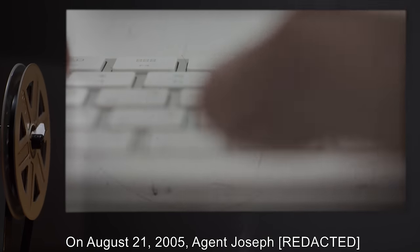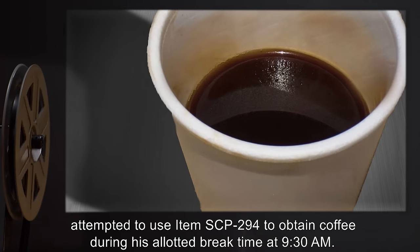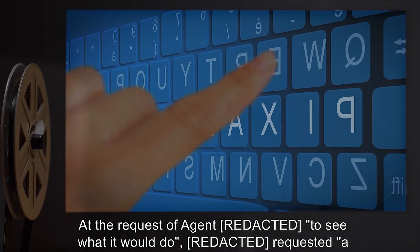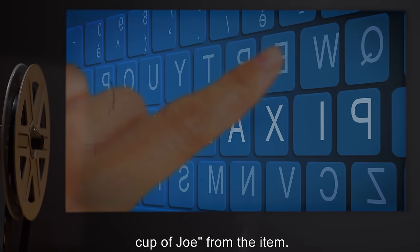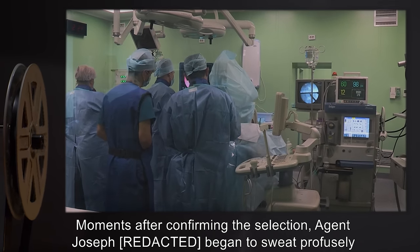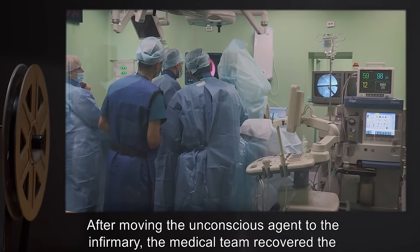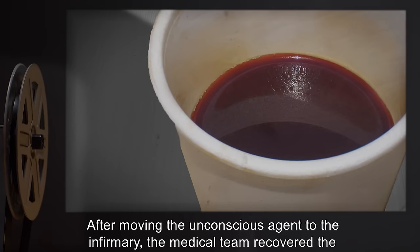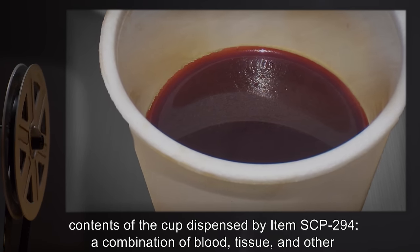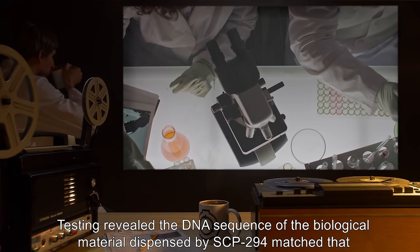On August 21st, 2005, agent Joseph attempted to use item SCP-294 to obtain coffee during his allotted break time at 9:30 AM. At the request of another agent, to see what it would do, he requested a cup of joe from the item. Moments after confirming the selection, agent Joseph began to sweat profusely and complained of dizziness before collapsing. After moving the unconscious agent to the infirmary, the medical team recovered the contents of the cup dispensed by SCP-294: a combination of blood, tissue, and other bodily fluids.